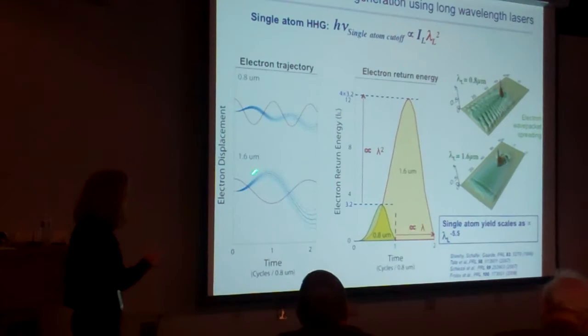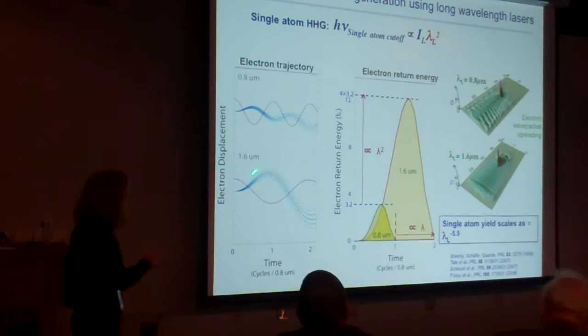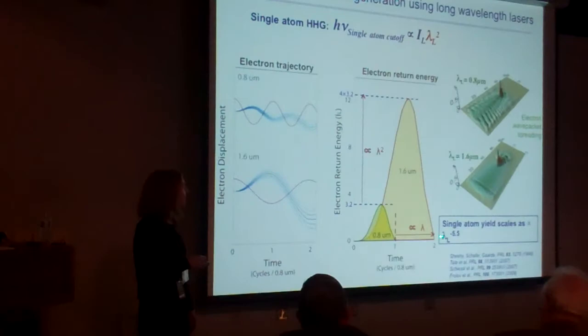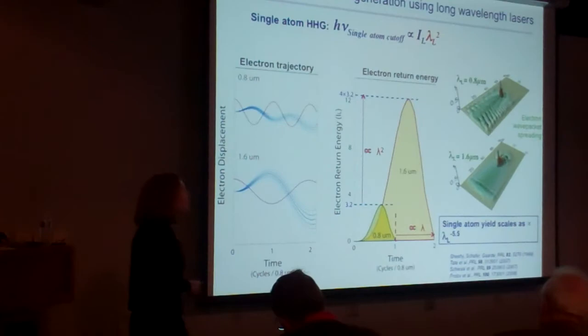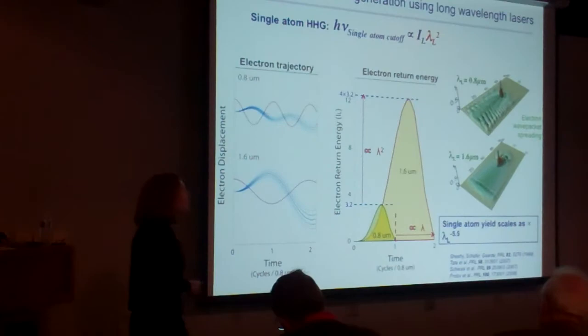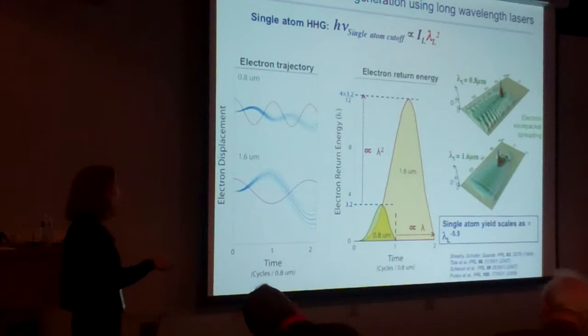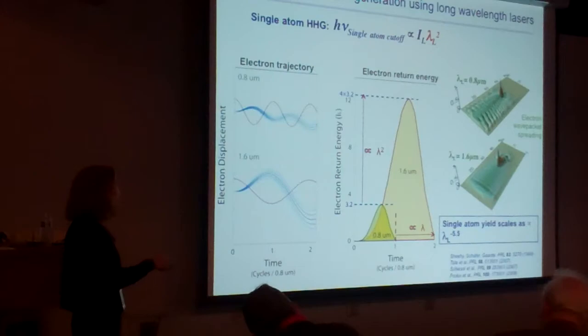There was one big issue: because the electron spends more time away from the atom, the quantum diffusion of the wave packet is very severe. The quantum diffusion scales as approximately wavelength to the minus seventh or eighth power effectively. So if you double the laser wavelength to get four times the photon energy, the electron is about a hundred times less likely to recombine with the atom. This was understood through beautiful work from Mete's group, Lou's group, and others.